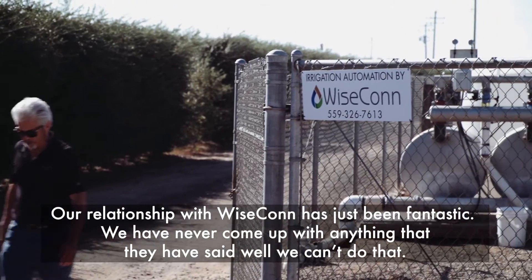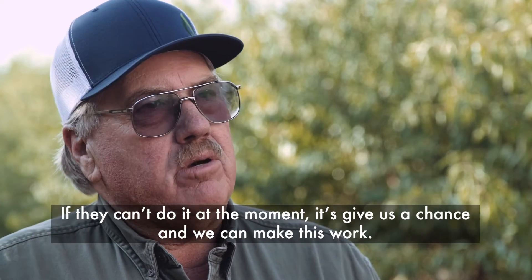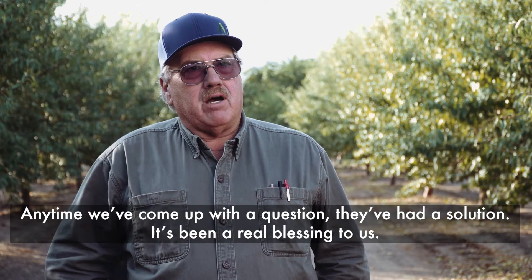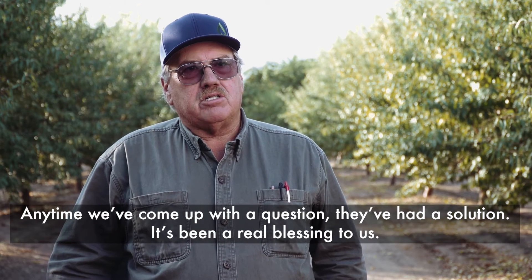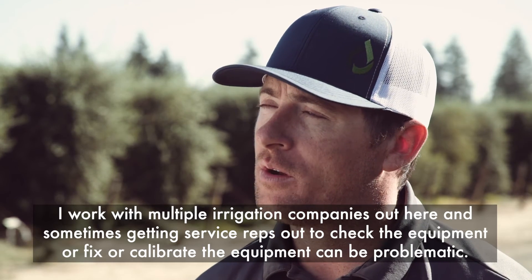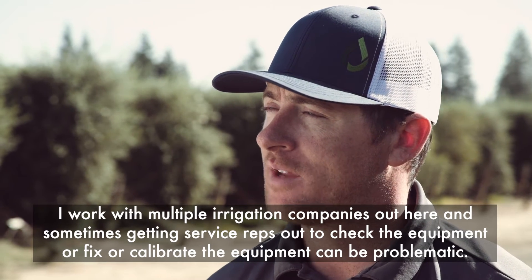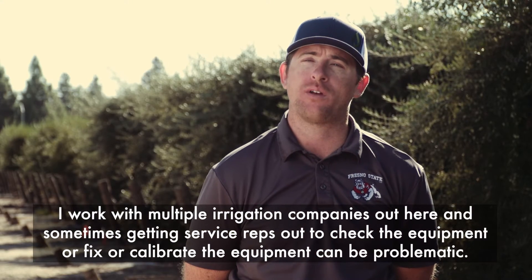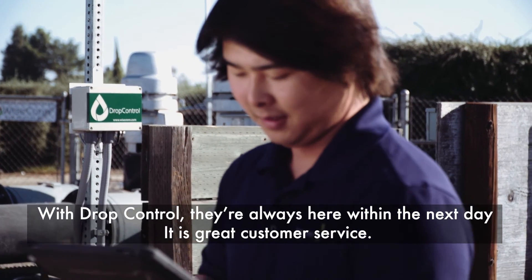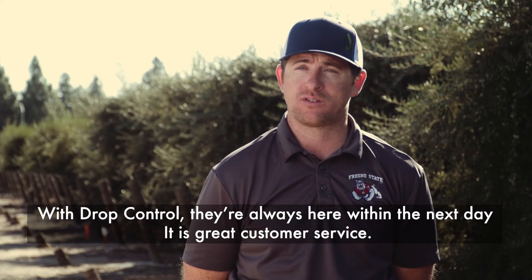Our relationship with Wisecon has just been fantastic. We have never come up with anything that they've said they can't do. If they can't do it at the moment, it's 'give us a chance and we can make this work.' Anytime we've come up with a question, they've had a solution — it's been a real blessing to us. I work with multiple irrigation companies, and sometimes getting service reps out to check, fix, or calibrate equipment can be problematic. With Drop Control, they're always here within the next day. It is great customer service.